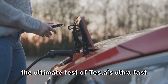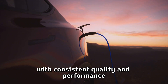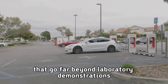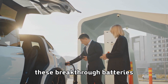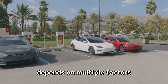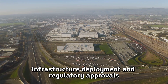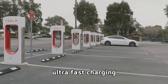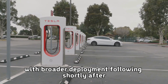Manufacturing scalability represents the ultimate test of Tesla's ultra-fast charging technology. Producing millions of advanced battery cells with consistent quality and performance requires manufacturing innovations that go far beyond laboratory demonstrations. Tesla's track record in scaling production gives them credibility in claiming they can mass produce these breakthrough batteries. The timeline for widespread availability of five-minute charging depends on manufacturing ramp-up, charging infrastructure deployment, and regulatory approvals, with ultra-fast charging potentially available in flagship vehicles within the next two years.